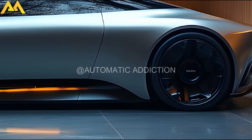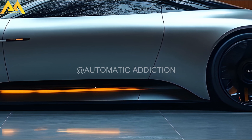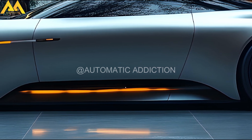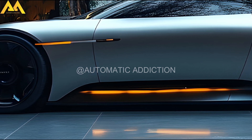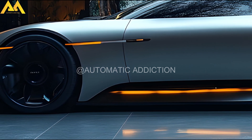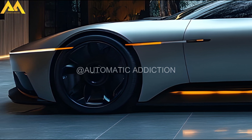BYD's commitment to innovation is evident in these updates. The 2025 Seal not only elevates the standard for electric sedans but also strengthens its position as a formidable competitor to the Tesla Model 3. It remains uncertain when BYD AutoNZ will introduce the new Seal to the market, so stay tuned for updates.